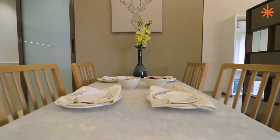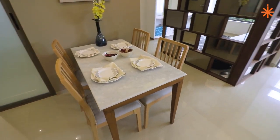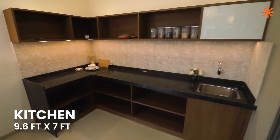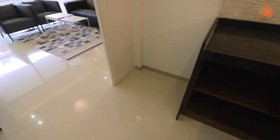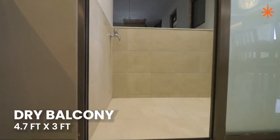Here we have a dining space. You can have a four or six-seater dining space. This is the attached kitchen. The kitchen has an L-shaped platform. There is a separate dry space inside the kitchen for small appliances.